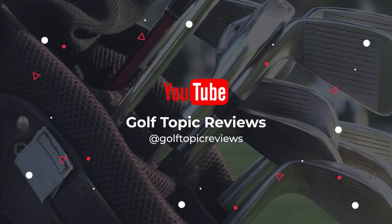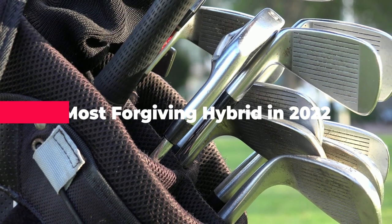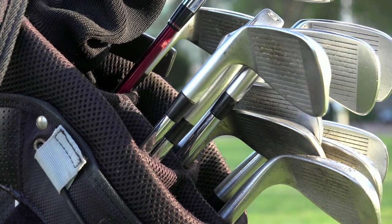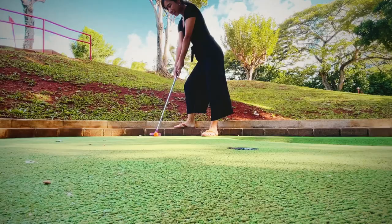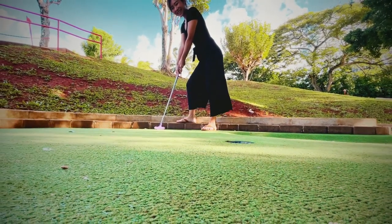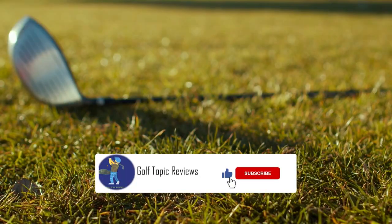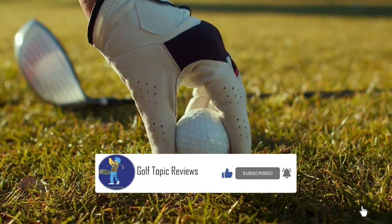What's up guys! Today's video is on the most forgiving hybrid golf clubs in 2022, through extensive research and testing. I've put together a list of options that'll meet the needs of different types of buyers. So whether it's price, performance, or particular use, we've got you covered. Like the video, comment, and don't forget to subscribe. Now let's get started.